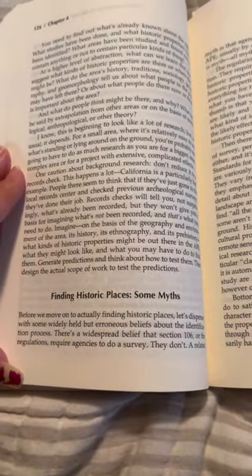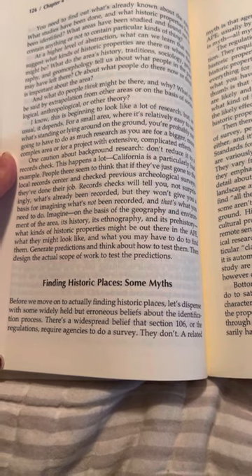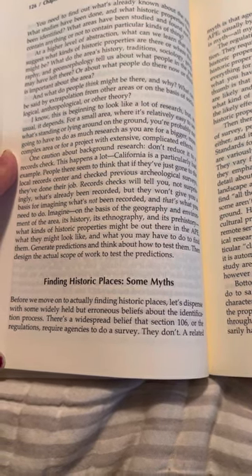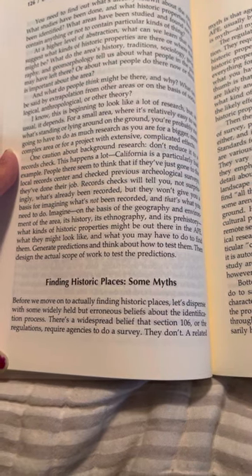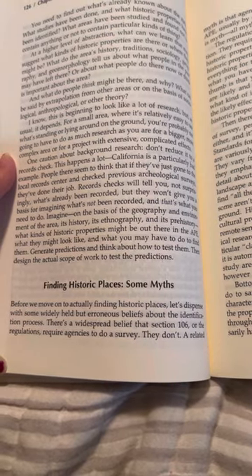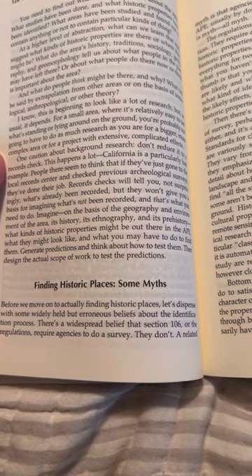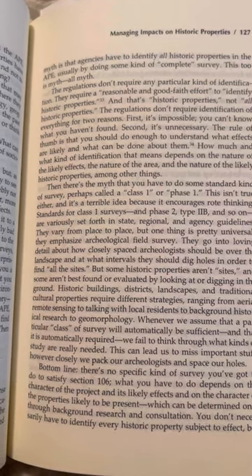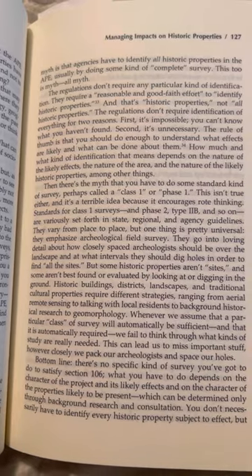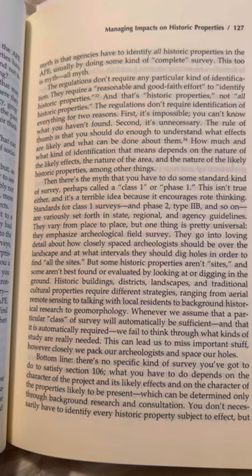Finding Historic Places — Some Myths. Before we move on to actually finding historic places, let's dispense with some widely held but erroneous beliefs about the identification process. There is a widespread belief that Section 106 or the regulations require agencies to do a survey. They don't. A related myth is that agencies have to identify all historic properties in the APE, usually by doing some kind of complete survey. This too is myth.